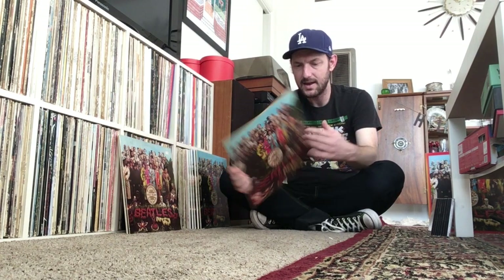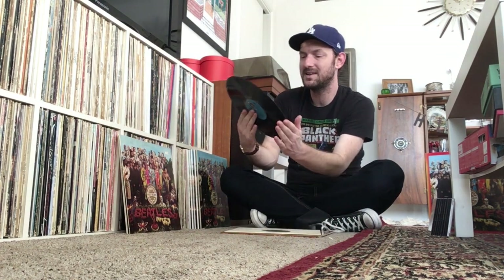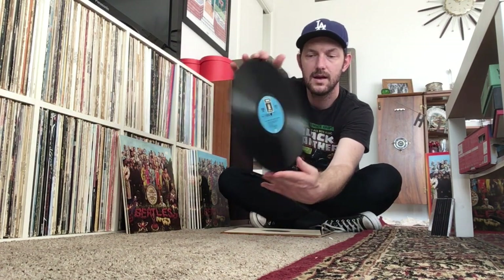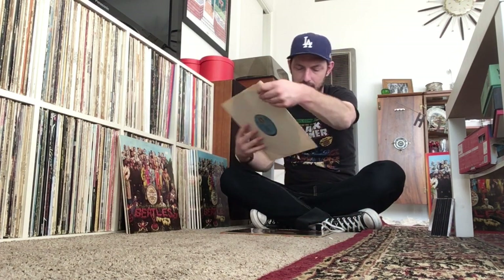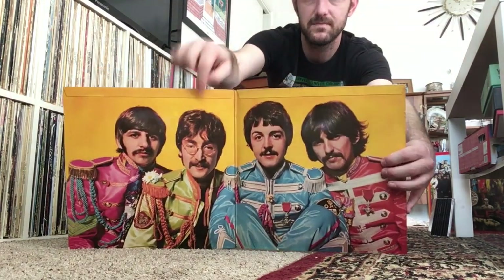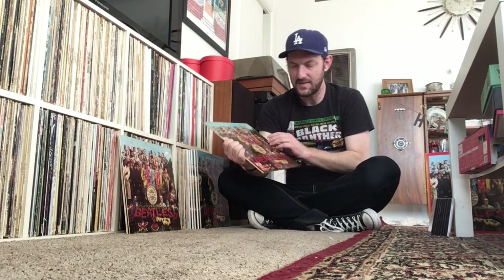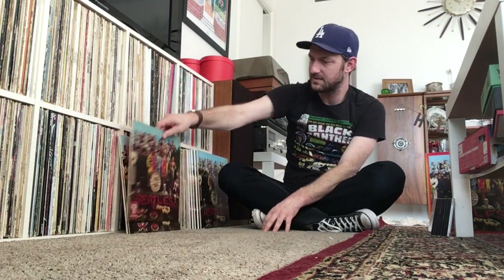Here's another German pressing of Sgt. Pepper, this time on the Odeon label, on the blue Odeon label. I believe this is from 1969 and it sounds pretty good. It doesn't sound as good as an original UK pressing or a late sixties or early seventies UK pressing, but it still sounds pretty good for a German pressing of a Beatles album. The cool thing about this one is it does have the fold-down flaps, and it also has an original horseshoe sticker on there.